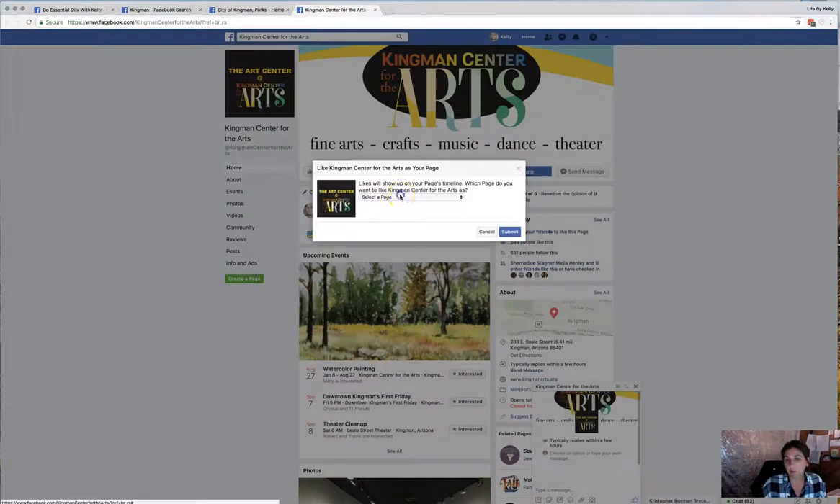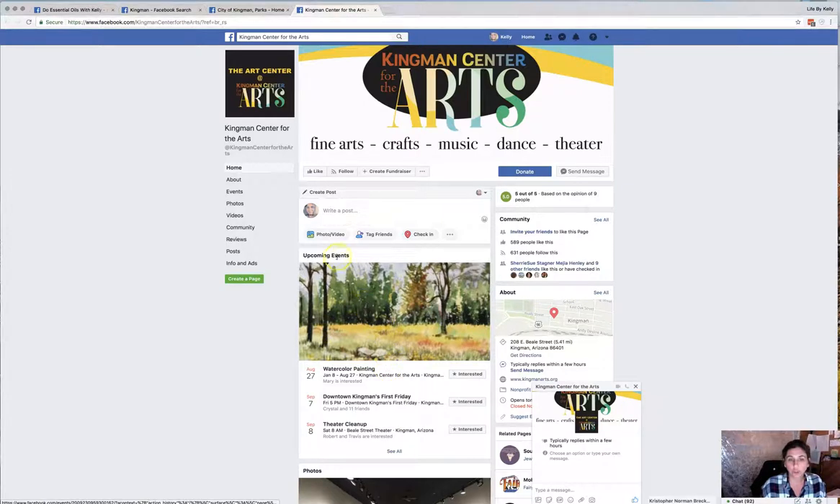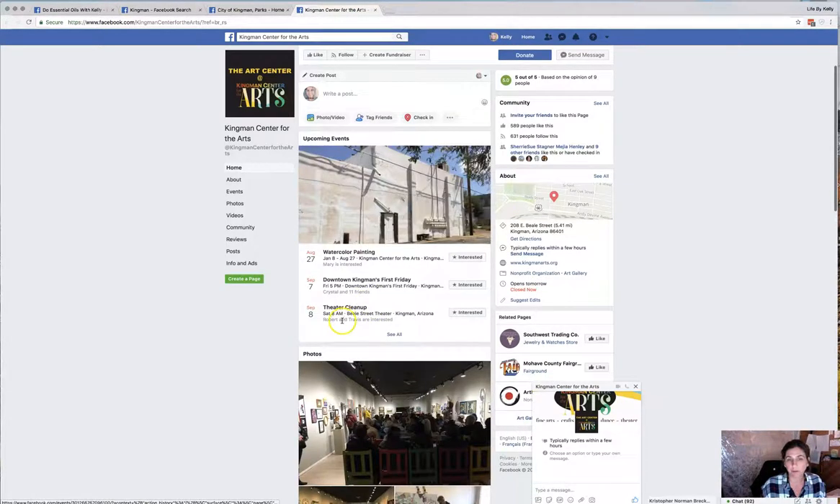Depending on what kind of business you're in, it's possible you could come in and actually do one of their events or host one of their events. That's a great opportunity to connect with the local community.